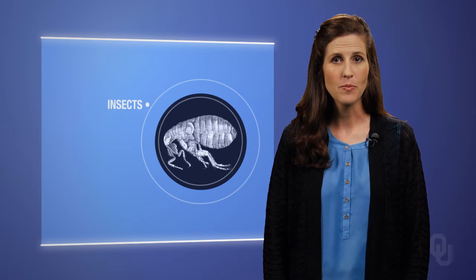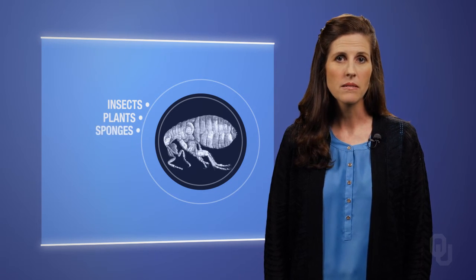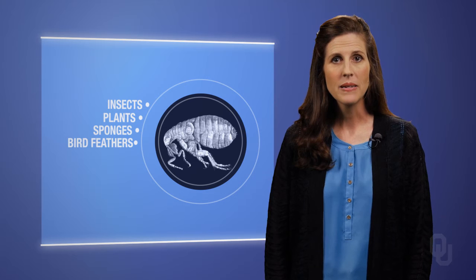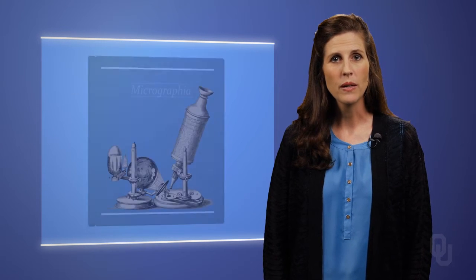Hooke was not only able to study insects as tasked by the king, but he was able to use his microscope to study plants, sponges, bird feathers, and other objects which had, to this point, never been seen at this level. The results of his studies are published in his book, Micrographia, which included detailed records of his observations.